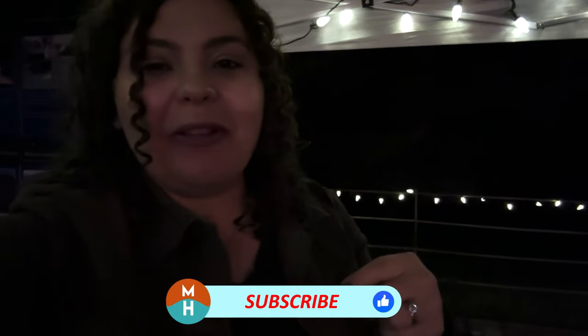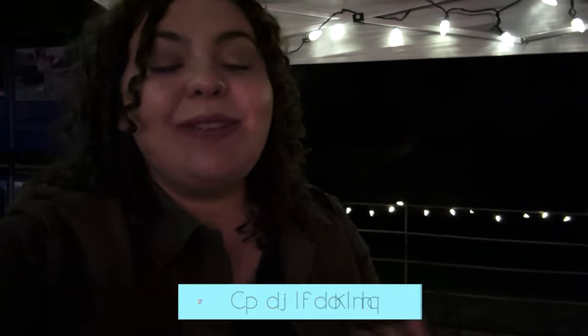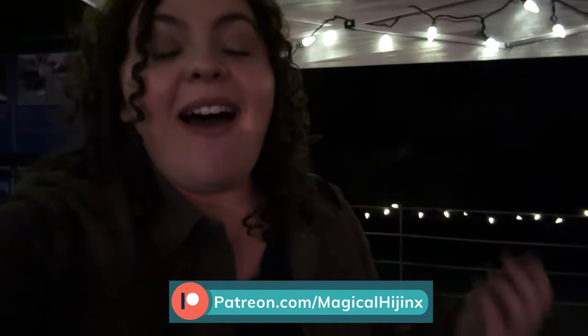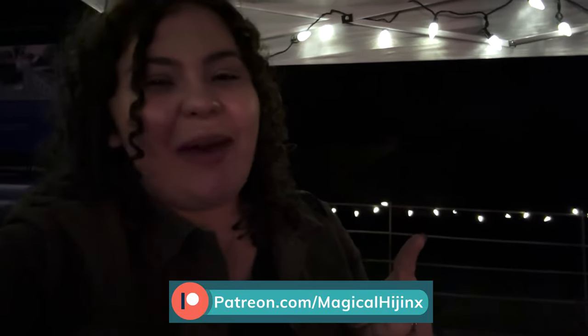Thank you so much for watching. If you liked the video, please give it a thumbs up. Don't forget to subscribe and hit the bell notification so you don't miss anything on this channel. Follow me on Instagram at Magical Hijinks, and be sure to check out my Patreon — become a patron and you'll get exclusive bonus content while helping me continue bringing great content like this. Until next time, my dudes, I hope you can do some hijinks very soon. Bye!